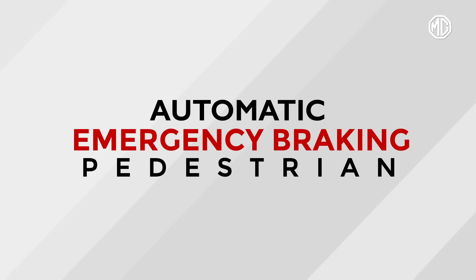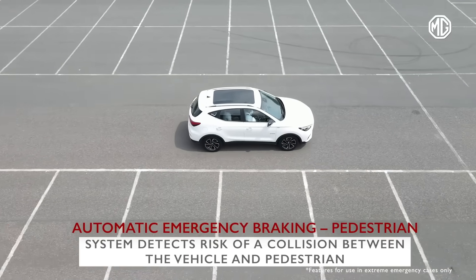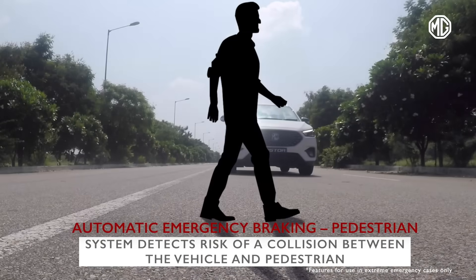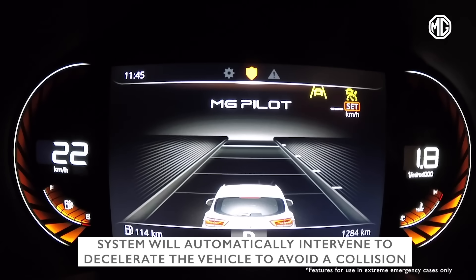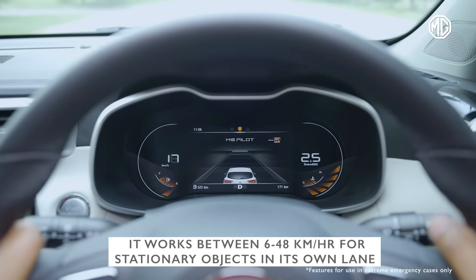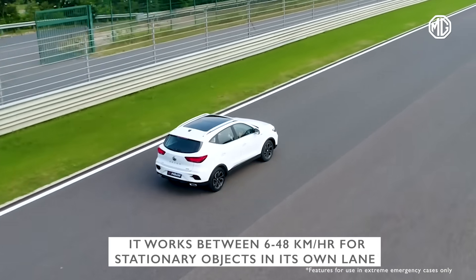Last is automatic emergency braking pedestrian. In this function, when the system detects that there is a risk of a collision between the vehicle and the mobile pedestrian in front, the brake system will automatically intervene to decelerate the vehicle to avoid a collision. It works between 6 to 48 km per hour for stationary objects in its own lane.